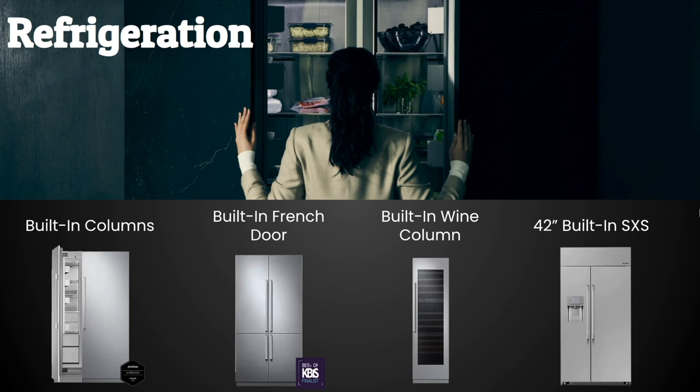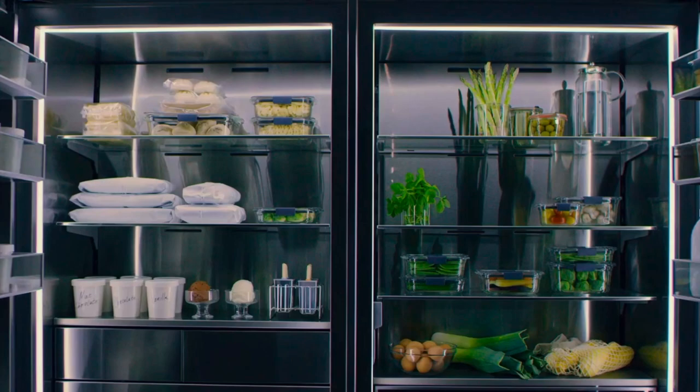Décor also makes a great wine preservation unit and a few counter-depth refrigerators. There's also a 42-inch built-in — a handy all-in-one size great for replacements. Inside their refrigerators, you'll notice expansive LED lighting illuminating stainless steel walls and glass accents. Unlike many brands, Décor doesn't use plastic — which is porous, harbors odors and bacteria, and discolors over time. Instead, you'll find fully stainless steel interiors and aluminum and glass bins throughout.